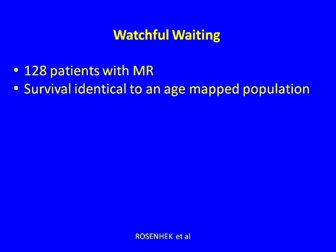Raphael Rosenheck validated this approach. The ESC and ACC/AHA guidelines are virtually identical. In Vienna, he took 128 patients with MR, watched and waited until they developed one of those triggers, then sent them to surgery. Their survivorship was identical to an age-matched population. Watchful waiting appeared to work.